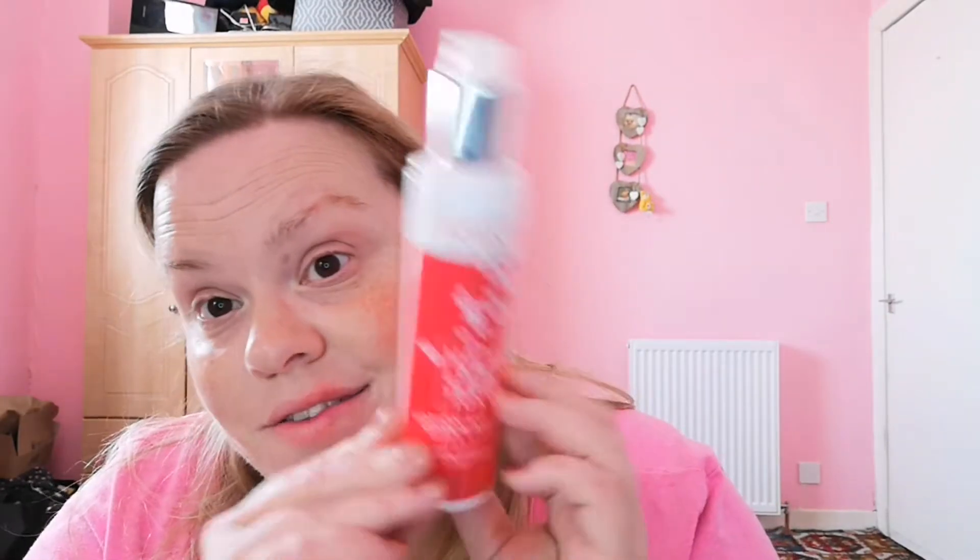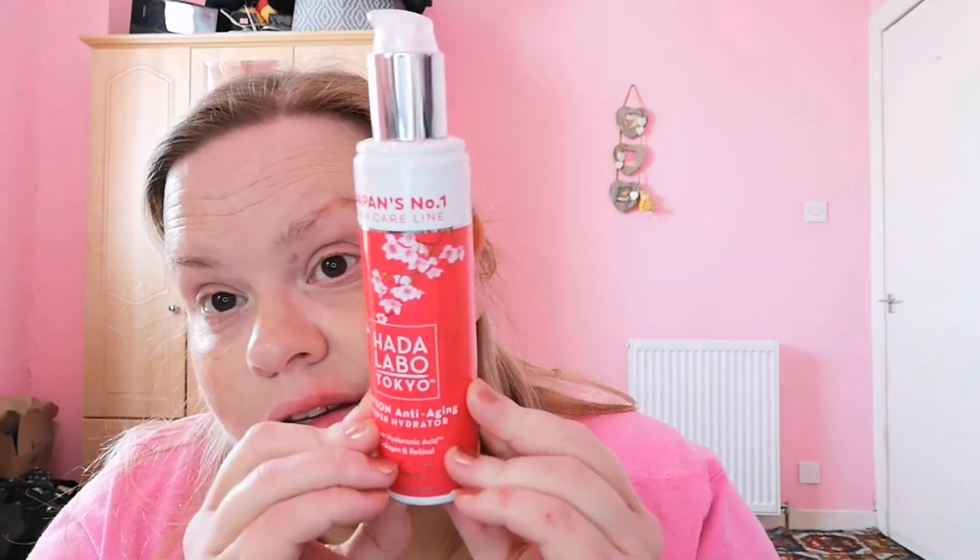One of the things I think Riri would love is this — the Hada Labo Tokyo Lotion Anti-Aging Super Hydracer. If you're watching Riri I'll try and send you some of this at some point. I got this one on Amazon ages ago but I know you can get it online at Superdrug.